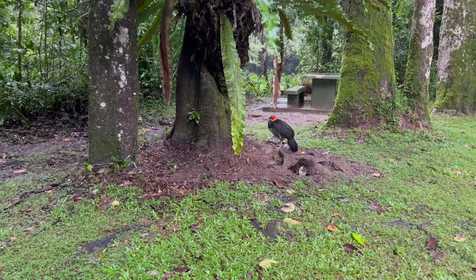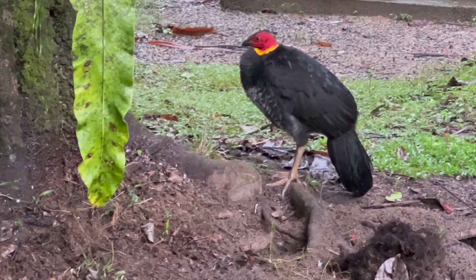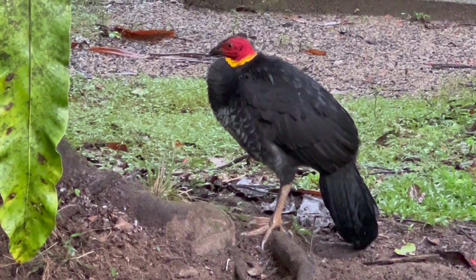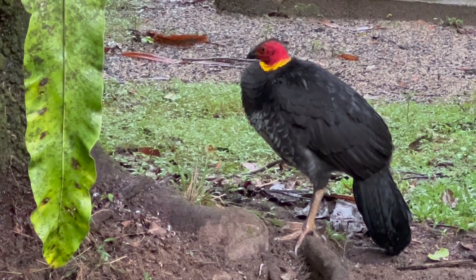So turkeys often get neglected because everyone's looking for cassowary. It is a particularly fine looking specimen. It's just sitting and sheltering underneath the fern tree out of the rain.